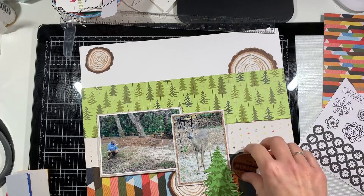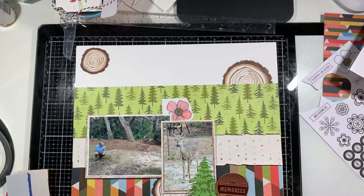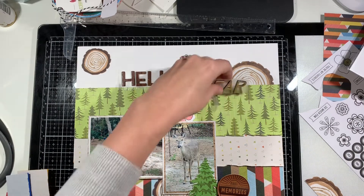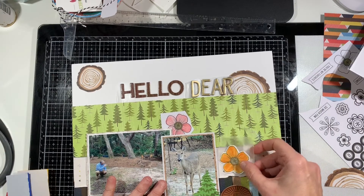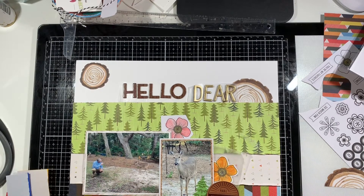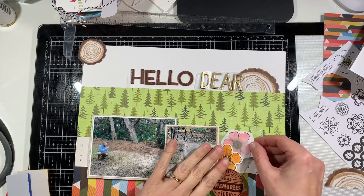To me it's not even a Christmas stamp — I don't keep it with my Christmas stamps, I keep it with all my other stamps because for outdoor layouts it works perfectly. If you want to know the name of that stamp, leave a comment below and I'll find it for you. So here I'm starting to lay down those flowers. I decided on my title, which is going to be 'Hello Deer' — I thought that was a super fun title.